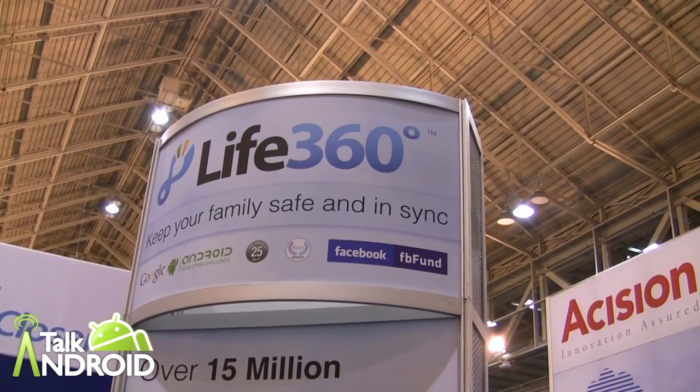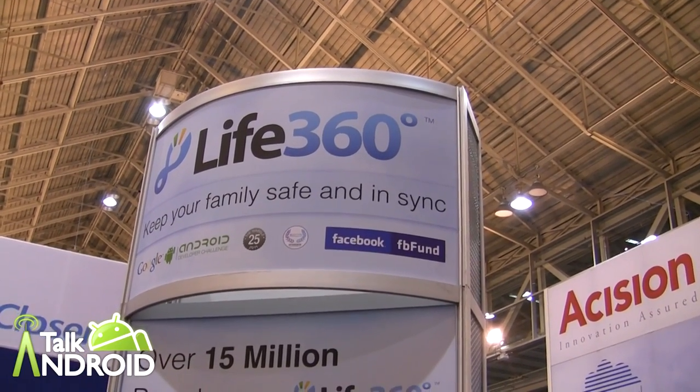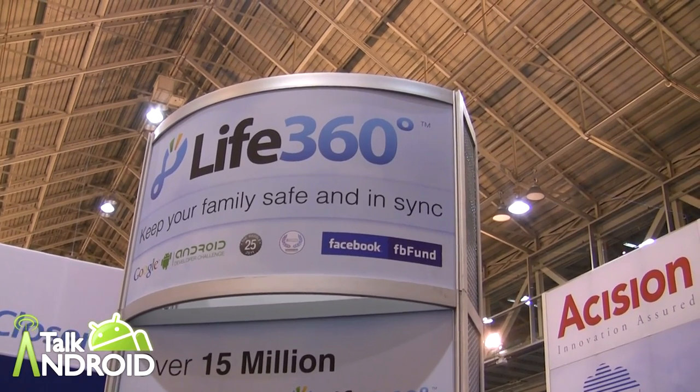Hey everyone, it's Rob Mazarian with Talk Android and we're here at TTIA looking at Life360, a free app. This is Tim Schwab. Tell us a little bit about it. So my name is Tim Schwab, I head up business development for Life360. Life360 is a mobile application that helps keep your family safe and in sync. We've currently got 15 million registered users on the platform, and one in nine American families have used Life360.